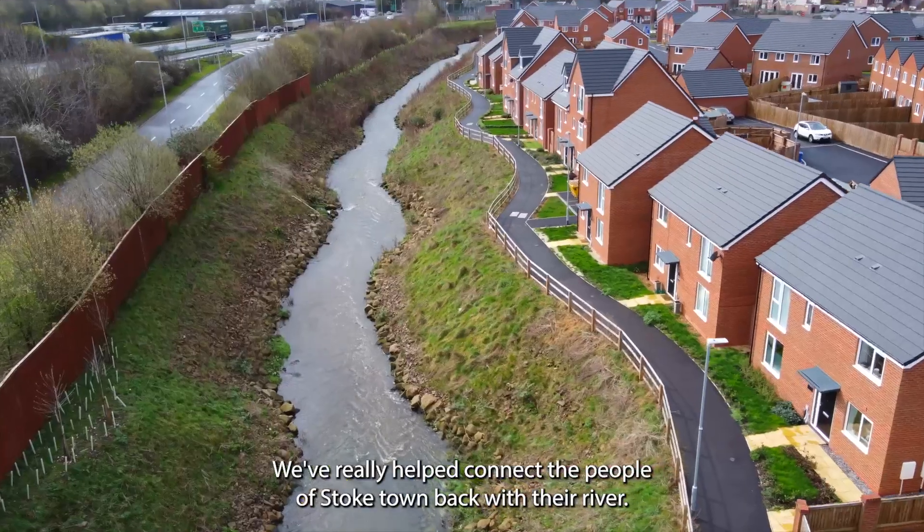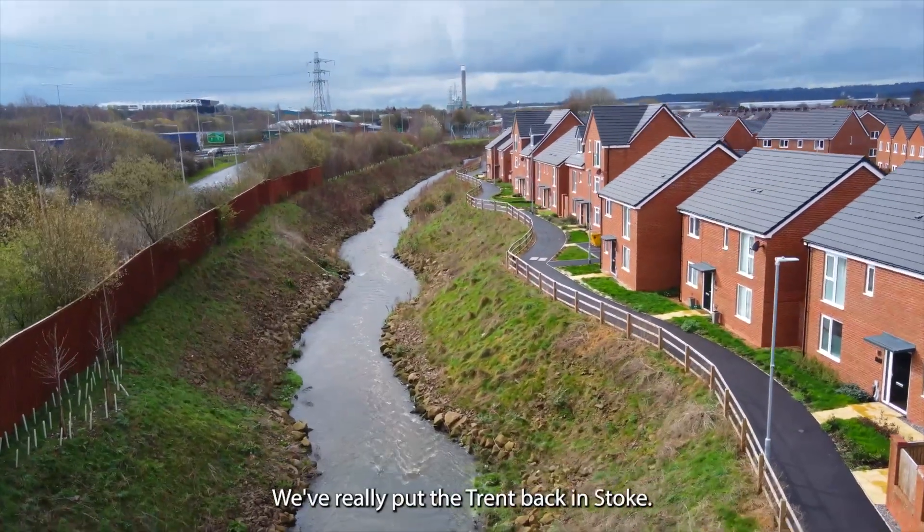We've really helped connect the people of Stoke town back with their river. We've really put the Trent back in Stoke.